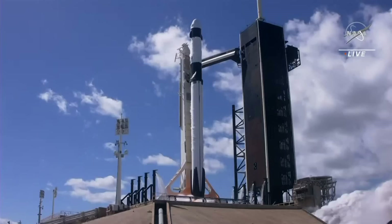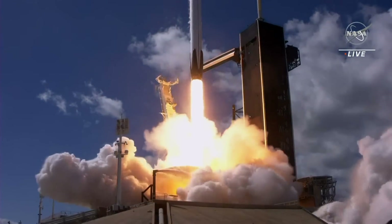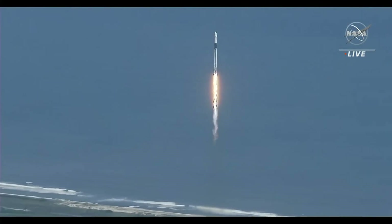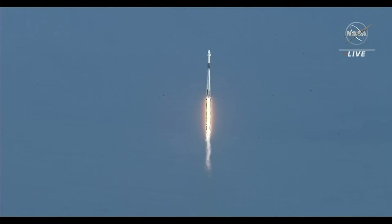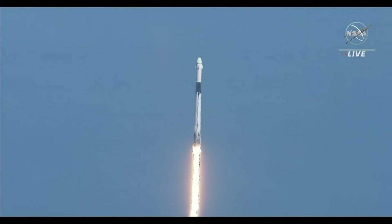Engines at full power — and liftoff! Stage 1 propulsion is nominal.